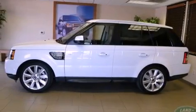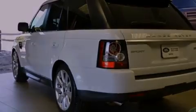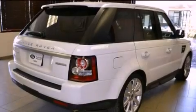Its top features and packages include an air suspension, a navigation system, a rear view camera, a low tire pressure indicator, traction control and stability control systems, alloy wheels, and hill descent control.